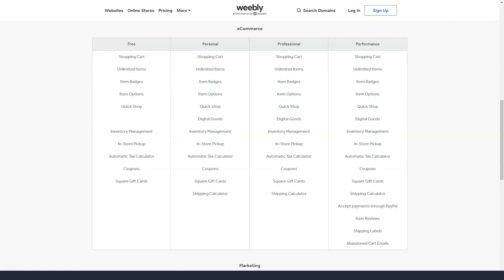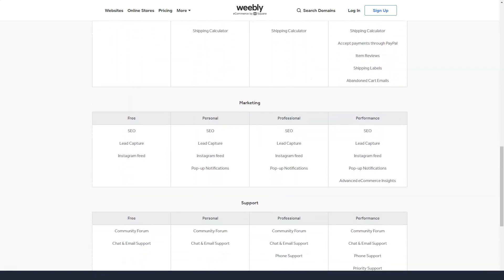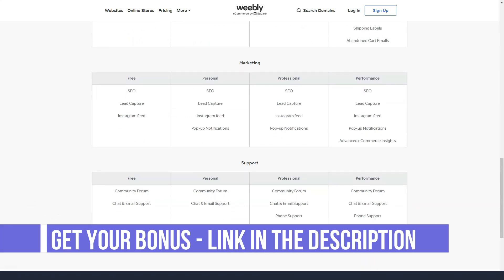Weebly offers live chat, a full-featured help center, and email support. The two top-tier plans receive priority response support. Most of the time, Weebly users contact support via email and response times are good.